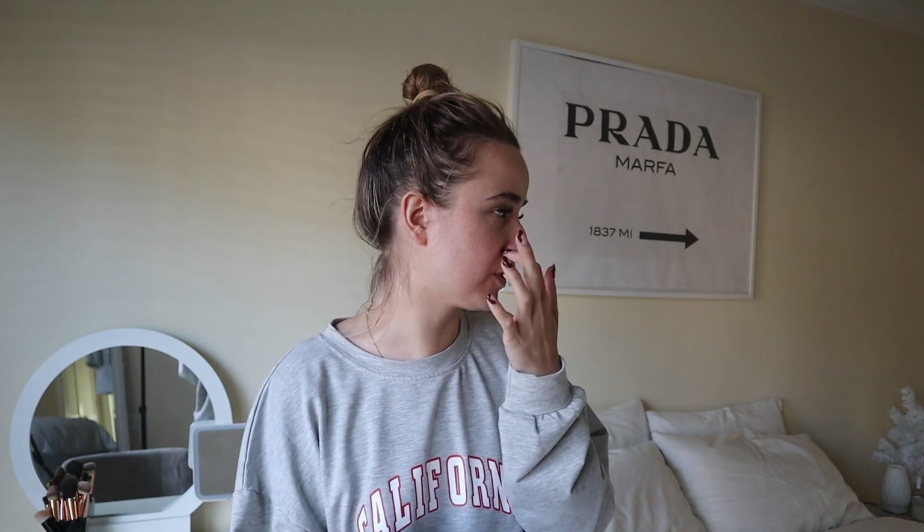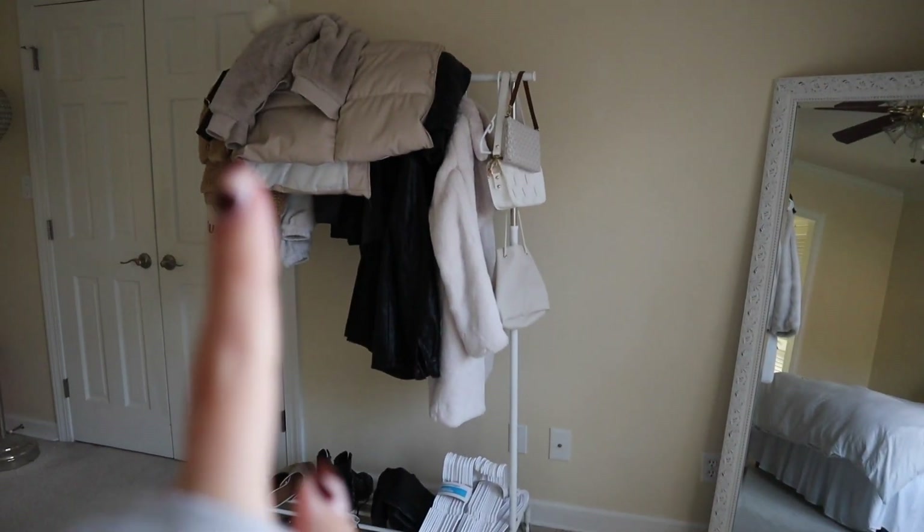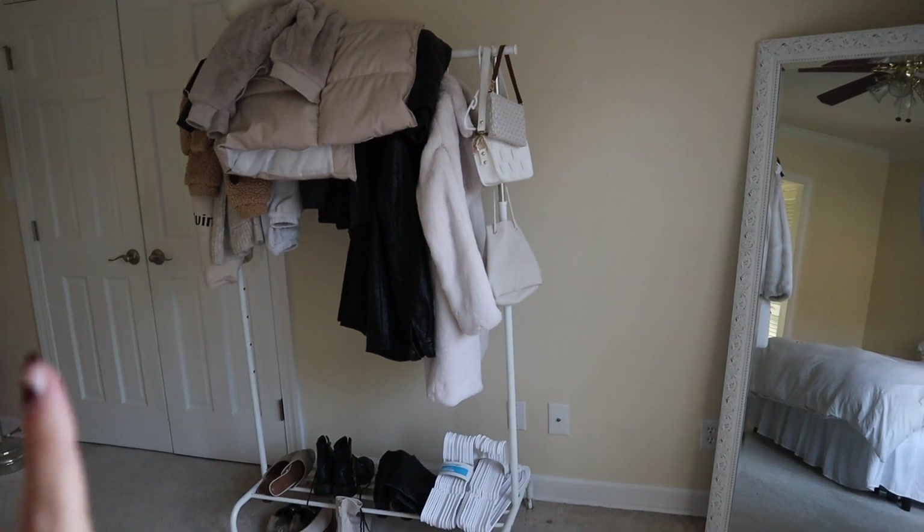I've seen a lot of people dress up for these kinds of videos whenever I was getting inspiration, and I just can't do that — I don't really see the point. We're about to go deep into organization mode. So I'm going to tell you guys what we're working with. Right now you see a cute little clean background, but my closet is the only thing keeping me from living my organized dreams.